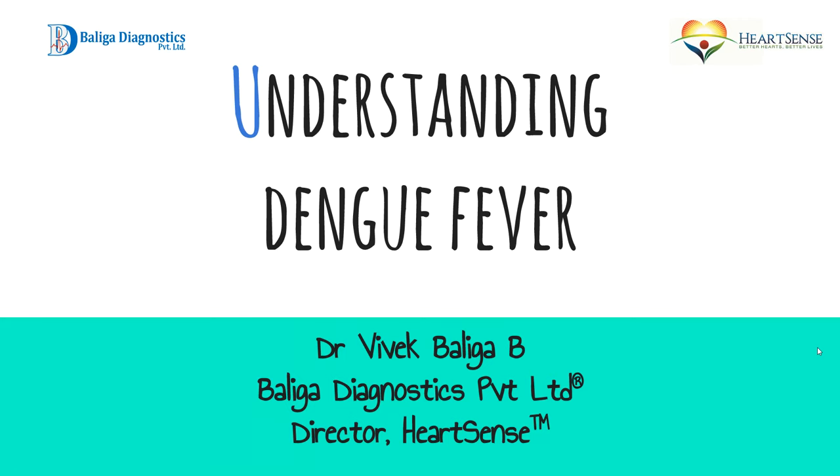Hello everyone. Today I'll be discussing a condition that seems to be affecting a lot of individuals across India these days, called dengue fever. Even though it is spelled D-E-N-G-U-E, the condition is pronounced as dengue. We'll be discussing briefly what dengue fever is, how it is caused, how it can be investigated, treated, and how you can prevent dengue fever.